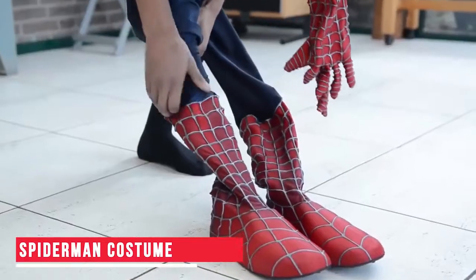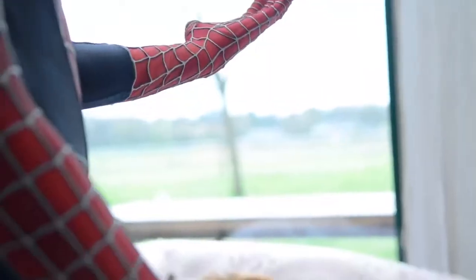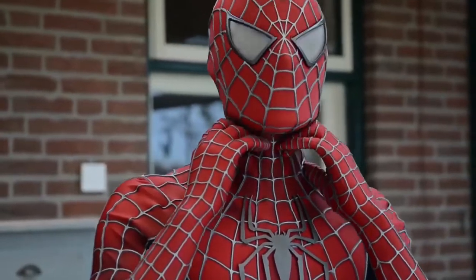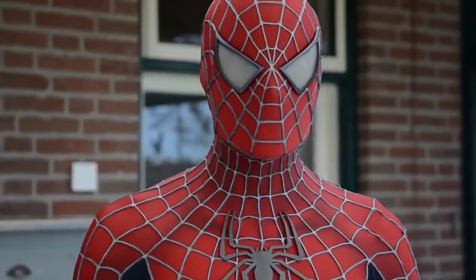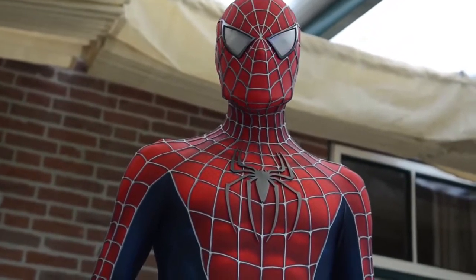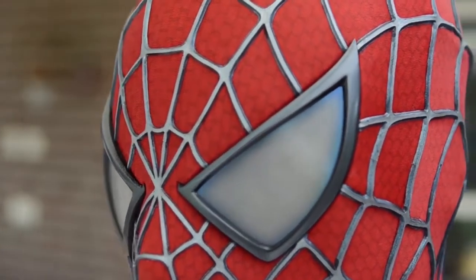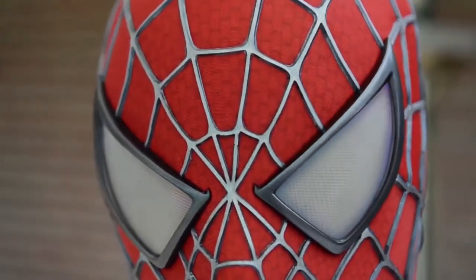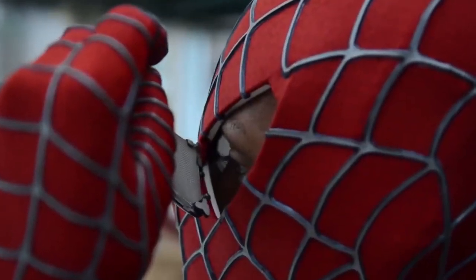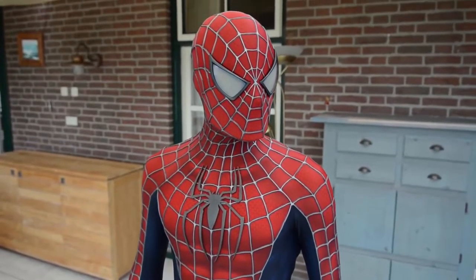Spider-Man Costume. I remember dressing up as Spider-Man for my first ever Comic-Con, and here we are with a Spider-Man costume for you to live your superhero dream. This costume is made using spandex, which makes it comfortable as well as long-lasting. The best part about this costume, however, are the eyes. These are made of special fiberglass due to which you can see everything clearly. And if you're uncomfortable covering your eyes completely, you could simply detach them from the costume — yes, these are detachable too. You can buy this Spider-Man costume using the link in the description.